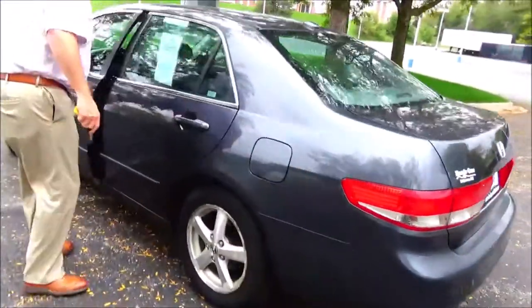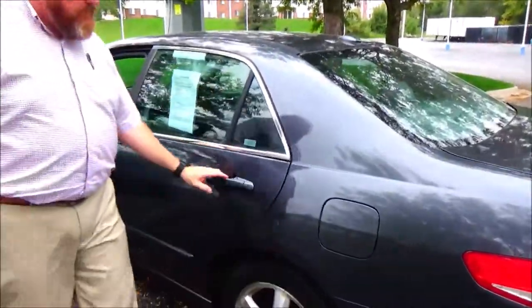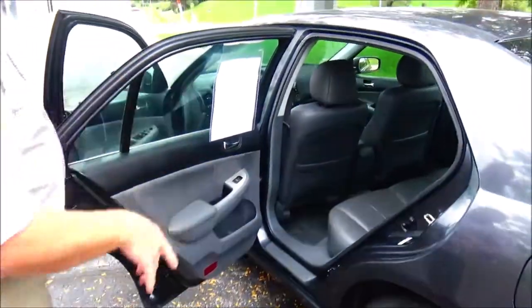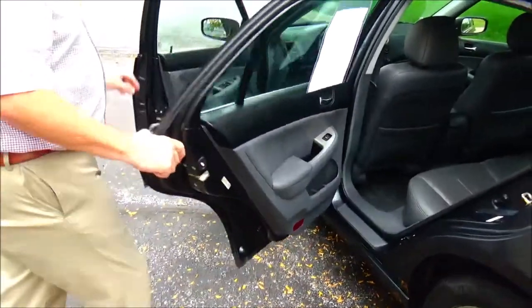This is a five-passenger vehicle with lots of legroom. Leather seating. Armrest. Latch system. Map pockets. Cup holders and storage in the door. Child security door lock.